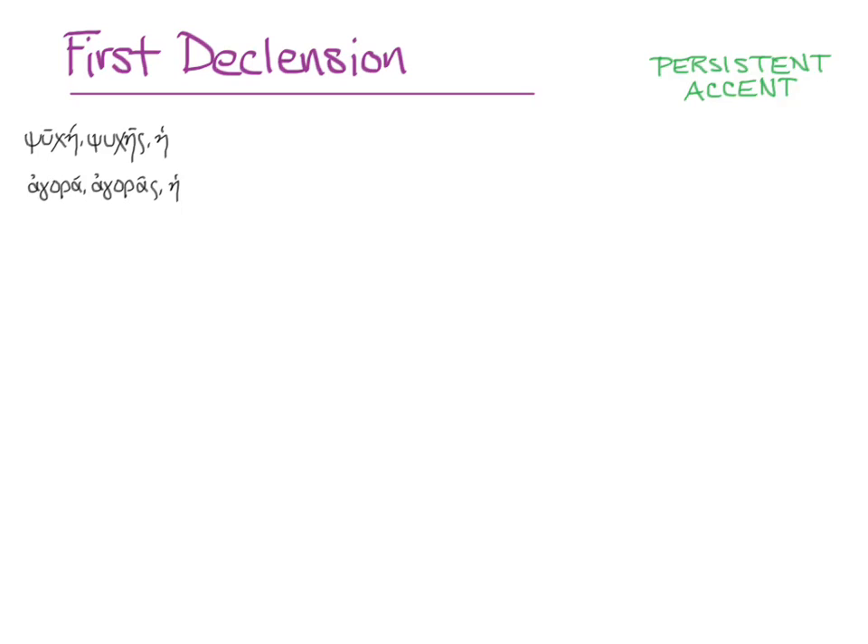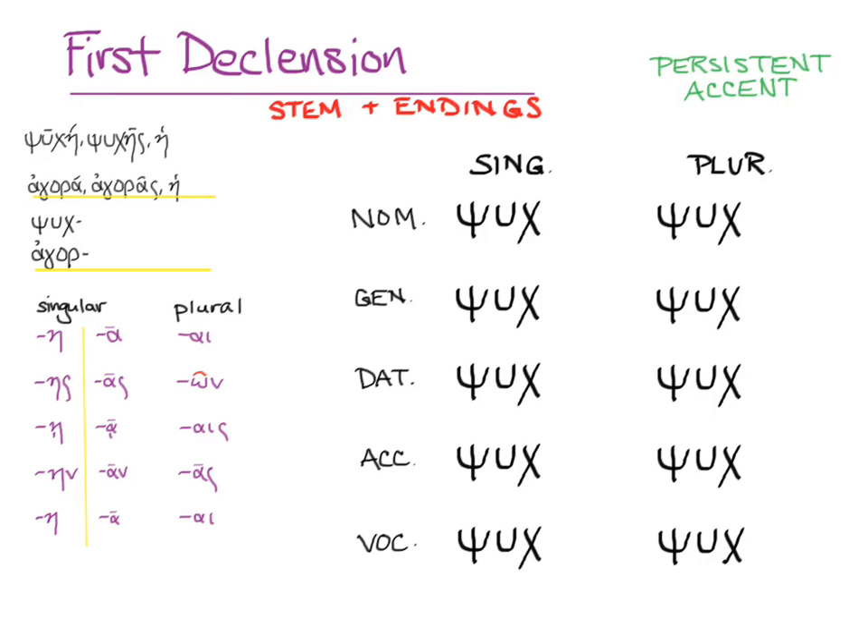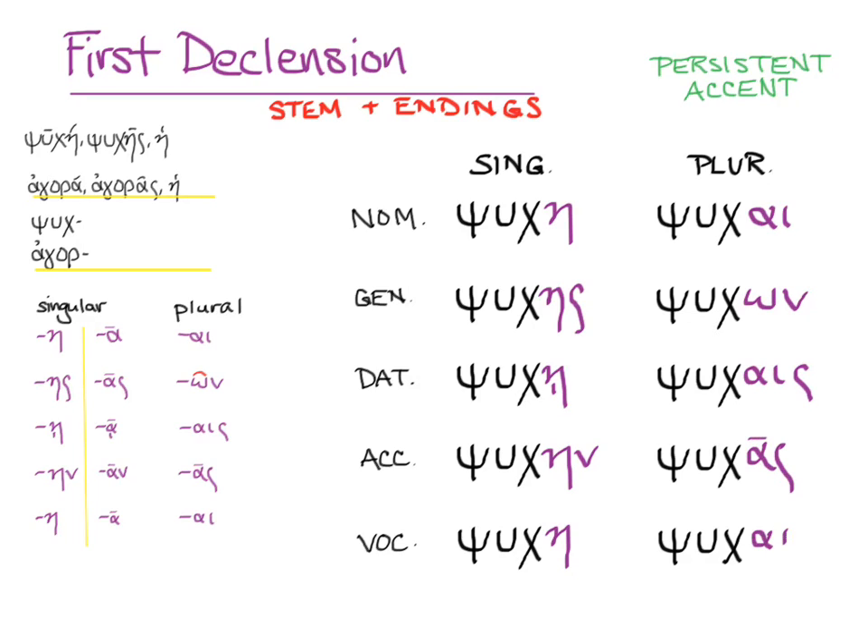Here are the stems with the -as and -os taken off the genitives, along with the endings and our rule and chart. Now the stems for 'soul' are laid out. Adding the endings gives us: psuche, psuches, psuchei, psuchen, psuche, psuchai, psucheon, psuchais, psuchas, and psuchai.